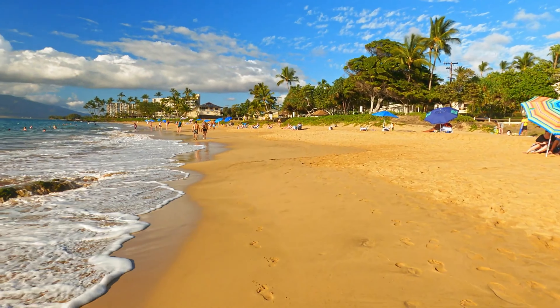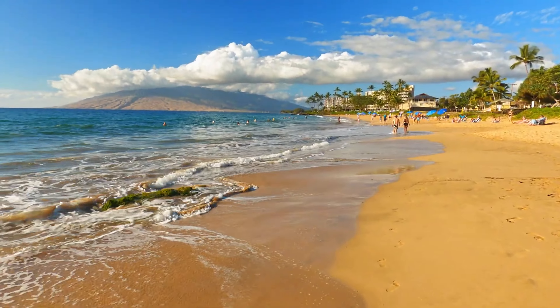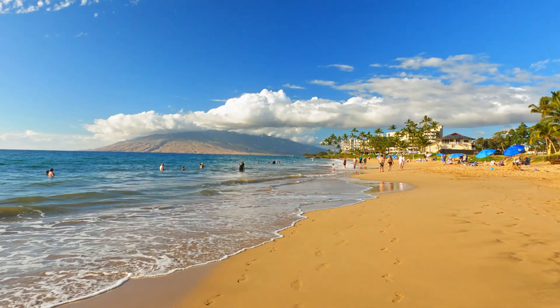1. Relax on Kihei's beaches. Kihei is home to some of Maui's most beautiful beaches, including Kamaoli Beach Parks 1, 2, and 3. Each beach offers soft golden sand and clear blue waters, perfect for sunbathing, swimming, and snorkeling.